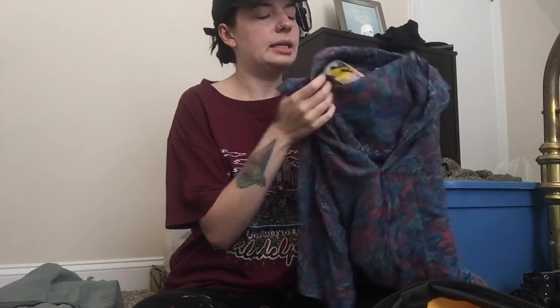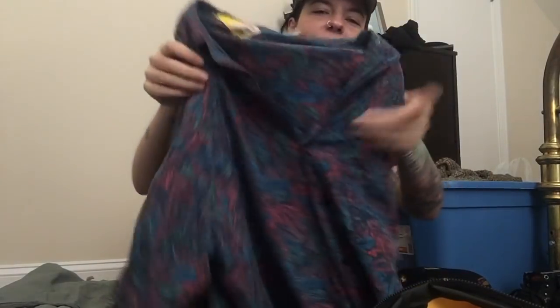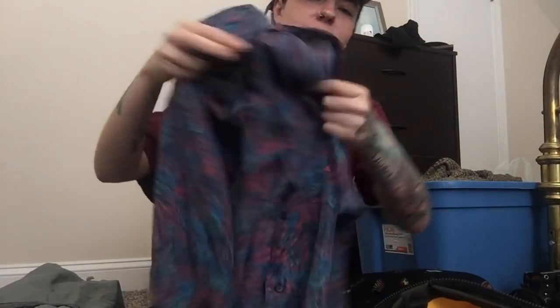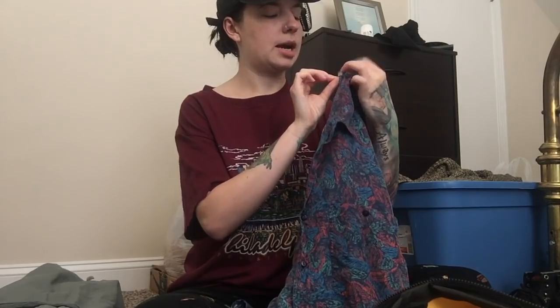Next piece is this vintage 100% silk feather-pattern button-up. This is the softest shirt I have ever felt in my entire life — it's amazing. This could be worn women's or men's, whatever you desire. It is a size medium, and like I said, the softest, most wonderful material. I just want to be wrapped up in this material for my entire life.